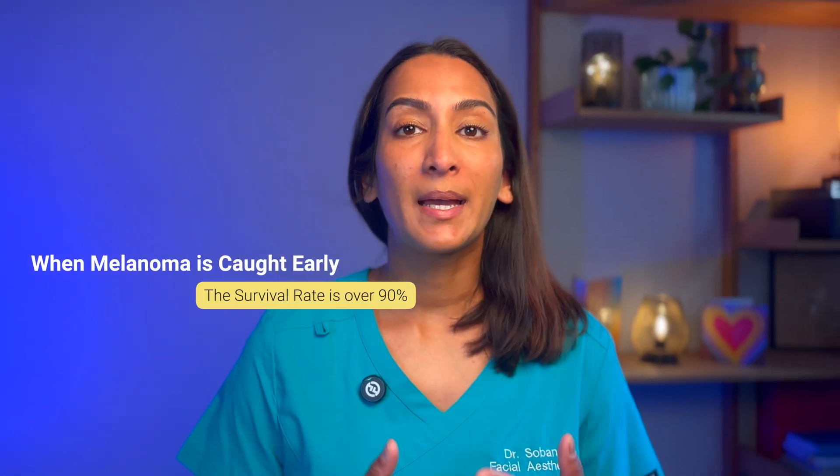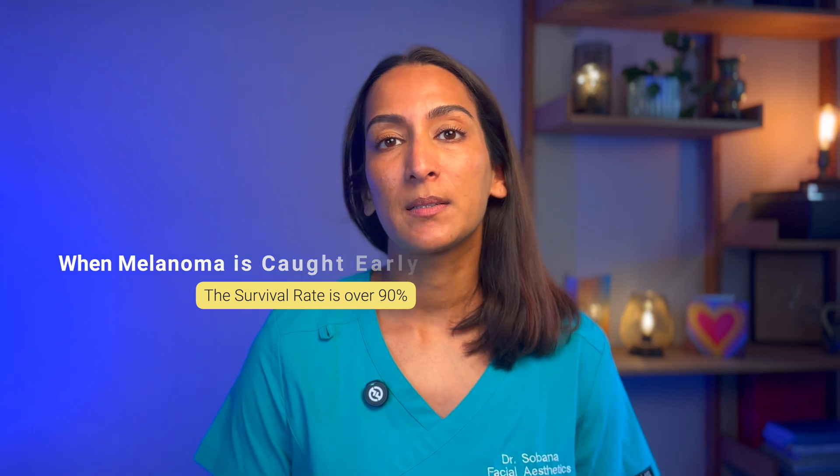Early detection is everything. When caught early, melanoma has a survival rate of over 90%. But when diagnosed late, the rate drops dramatically.